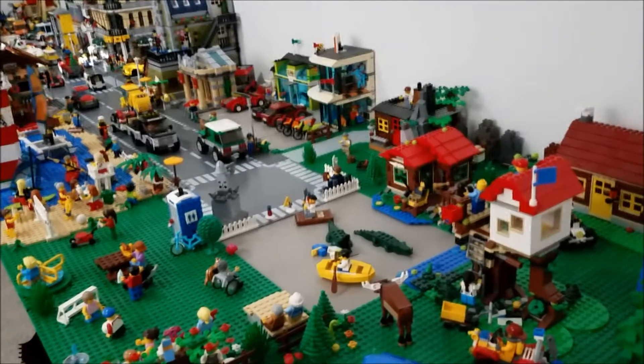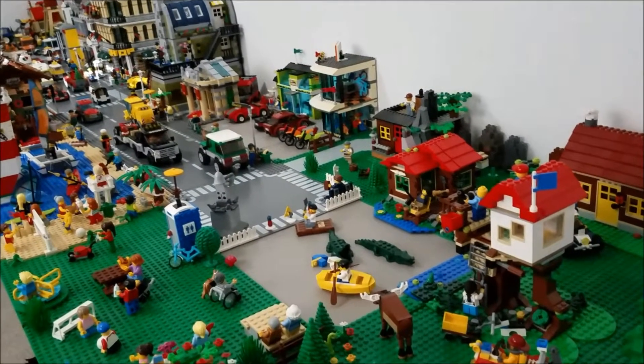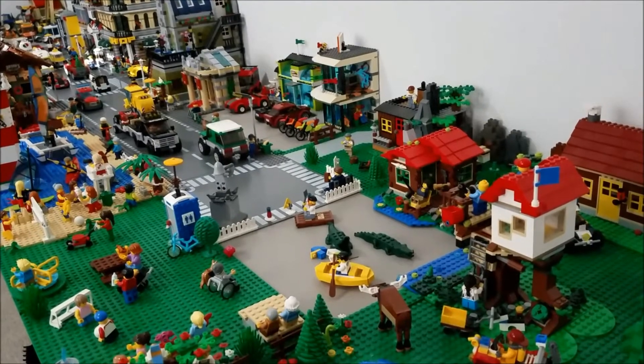Brick Den here with the tour of my LEGO City as of December of 2017. I've redesigned my city yet again and I'm looking forward to showing it to you.